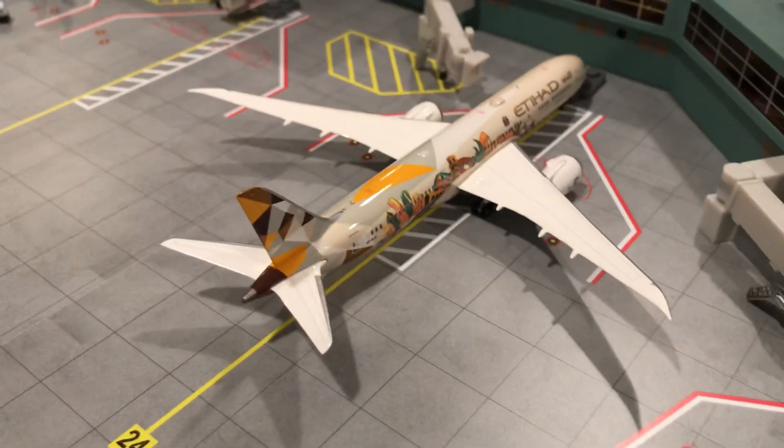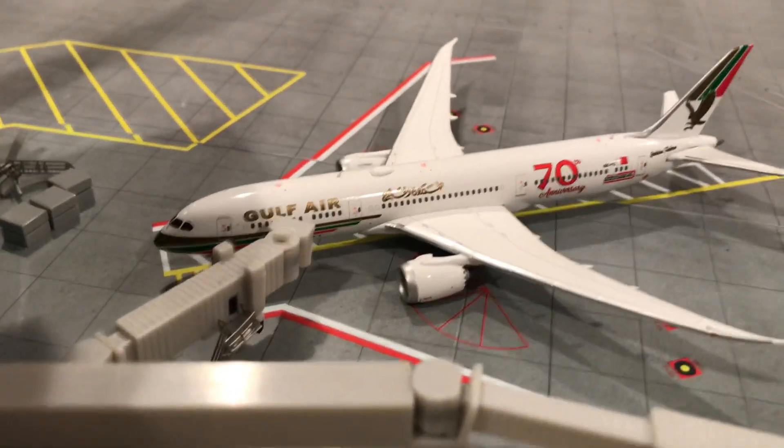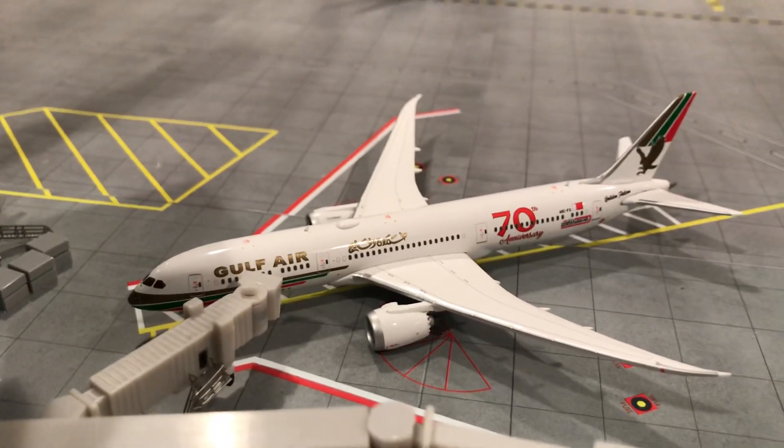Here we have an Airways 787-9 about to push back for Abu Dhabi. And over here we got a Gulf Air 787-9 — he'll be heading out for Doha and he just arrived from Dubai.